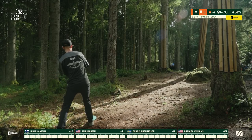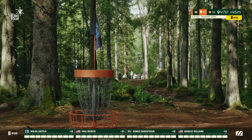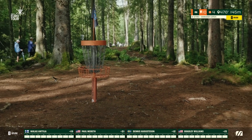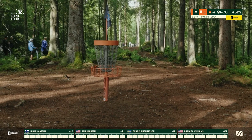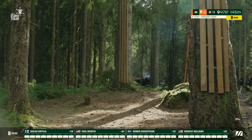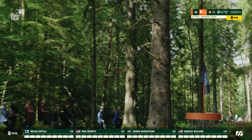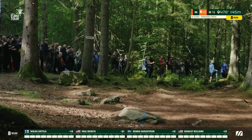Tough angle here — he's going hyzer but needs it to flip up and ride straight for a little bit. Well thrown, just outside the circle. He got over that OB area, which is the most important thing. You don't want any extra strokes from there. The OB is really not coming into play unless you hit some trees.